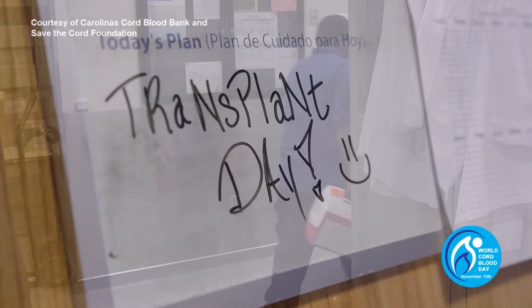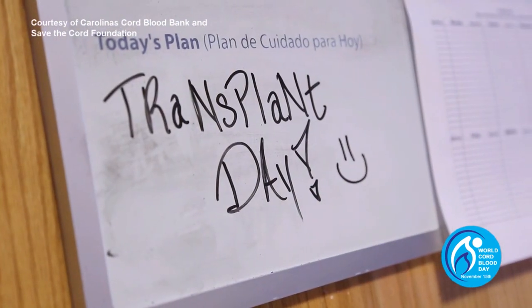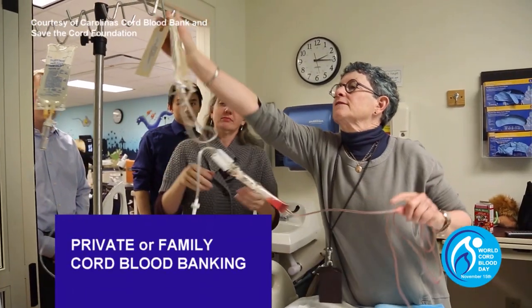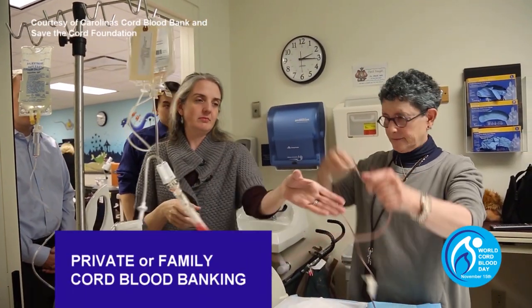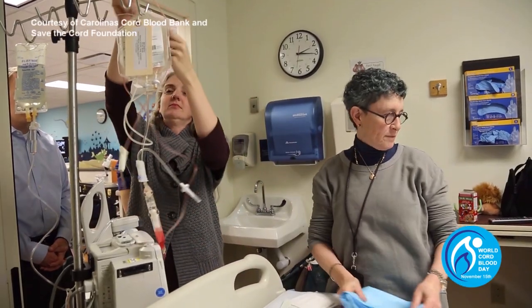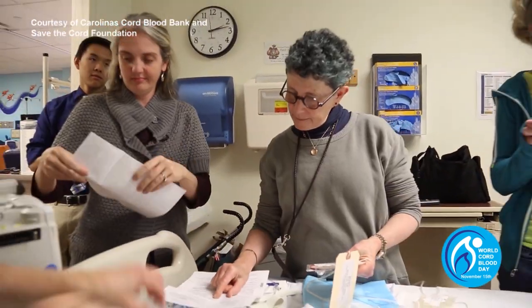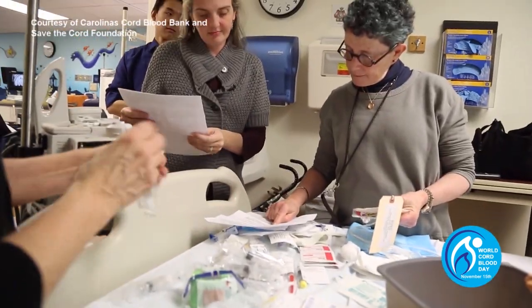By definition, private or family cord blood banking means that only you and your family will have access to your child's cord blood. For those eager to save cord blood, family banking is often more widely available to parents than public donation programs. However, it should never be considered as an insurance policy. That said, there are many good reasons to store it privately.